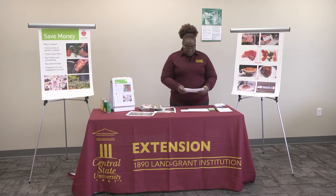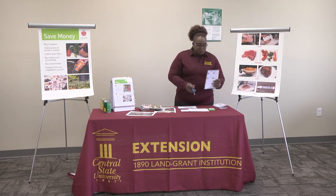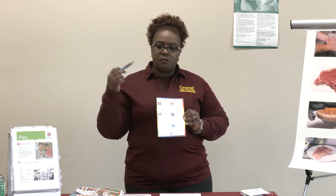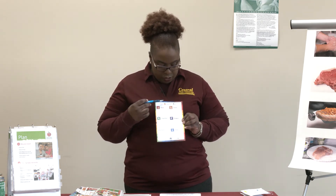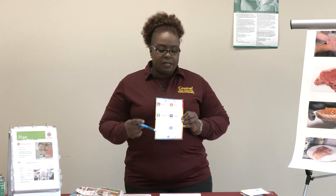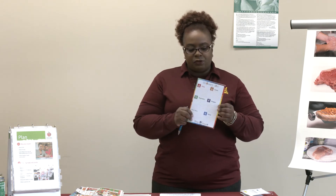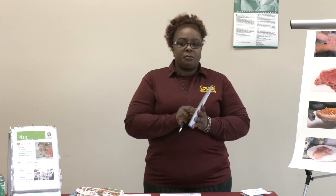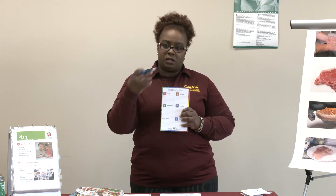Remember to take a list with you to the grocery store. I have a list here that's broken down into the five food groups based on the MyPlate principle: fruits, vegetables, grains, protein, and dairy — and then other ancillary items you might need at home. These are really nice if you keep them somewhere close to your refrigerator so you can note when you run out of something and add it to your list, ready for the next week.